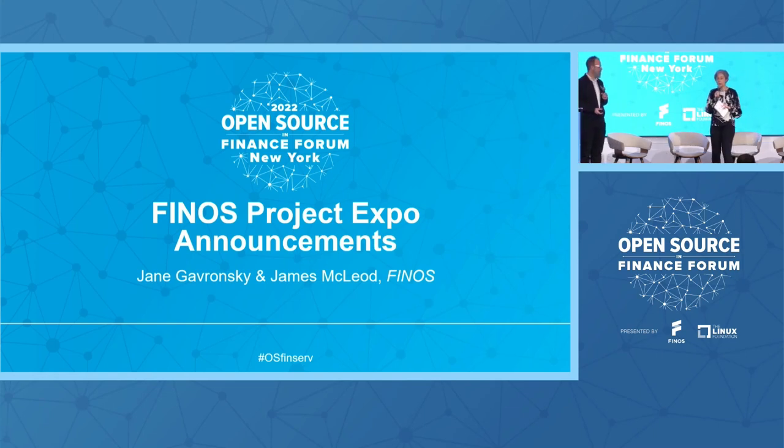We'd love to highlight a few of them here today. Please go upstairs — the project demos will be going on during breaks and during lunch. Please talk to the people who are doing the presentations, get ideas for yourselves, give feedback, and come back next time with your own project demos as well. We'd like to grow this and get your feedback.